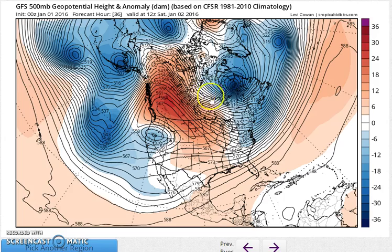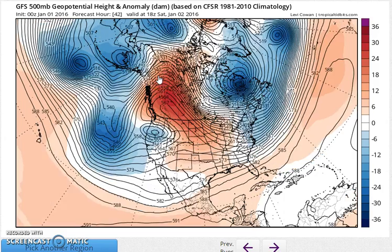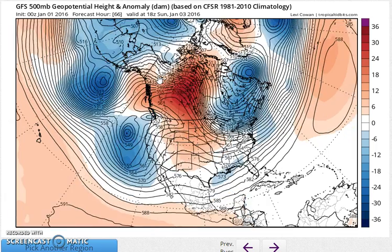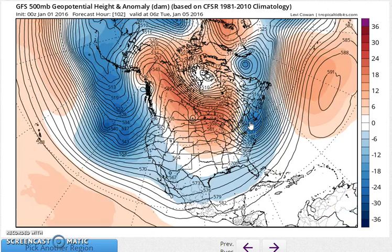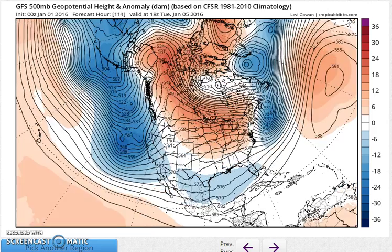Here we have the changes that begin actually within 24 hours in Canada. This is going to be a pretty strong cold shot of air that comes in Monday night into Tuesday and early Wednesday. I think there could be a burst of snow when this upper trough goes by, but that'll be about it.